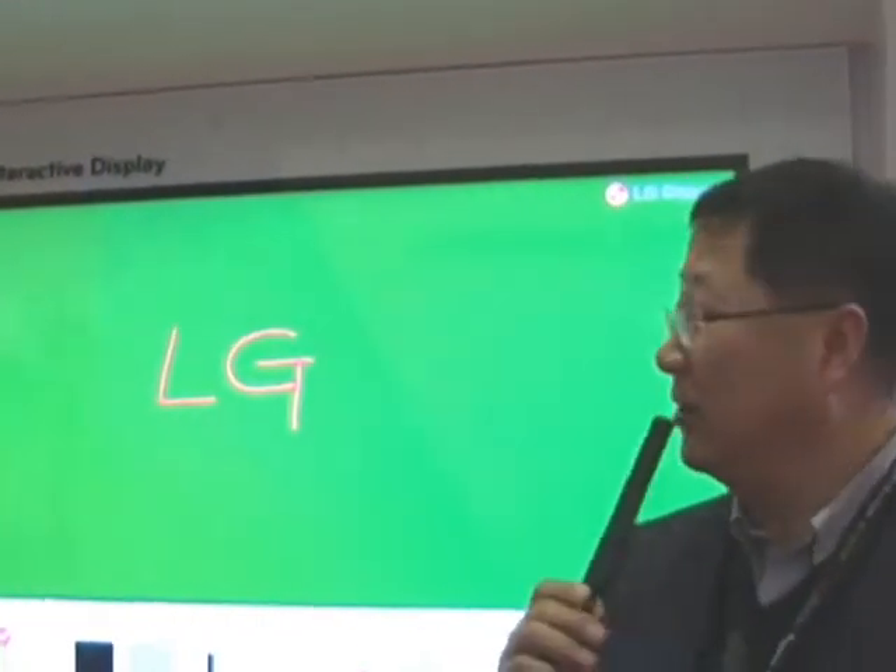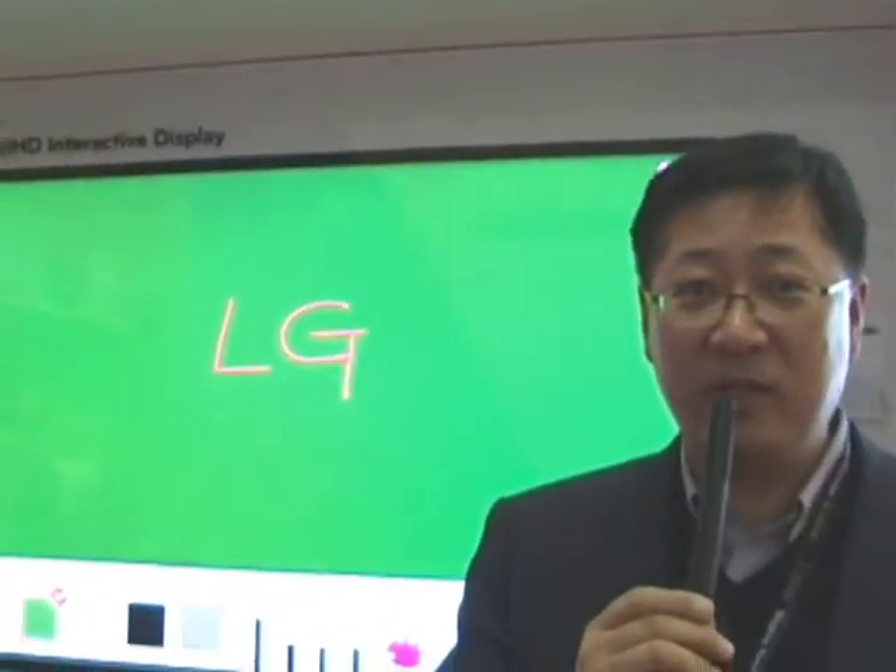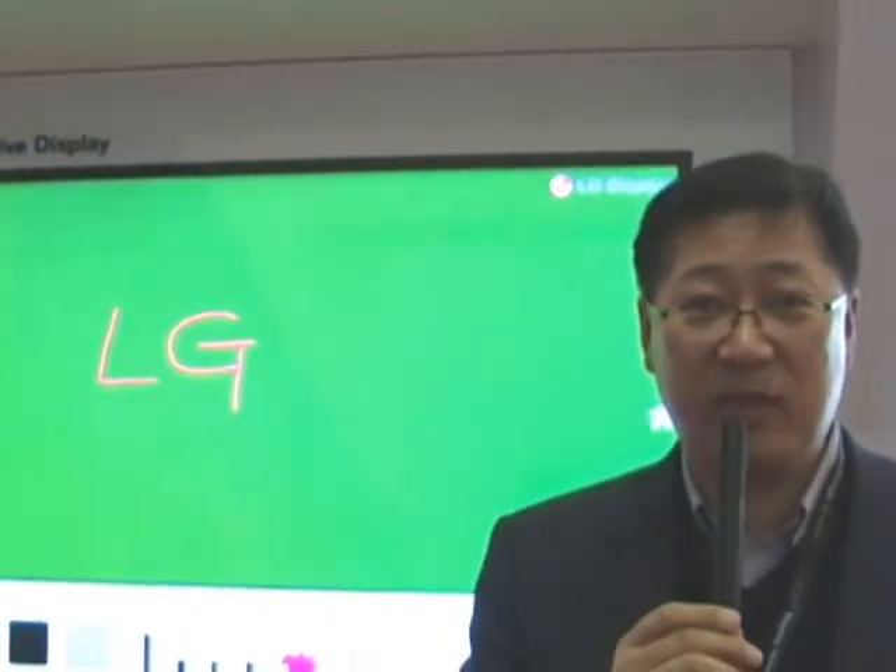I'm Jun, Vice President and Head of the LG Display Public Display Division. Today I want to introduce LG Display's public display strategy.